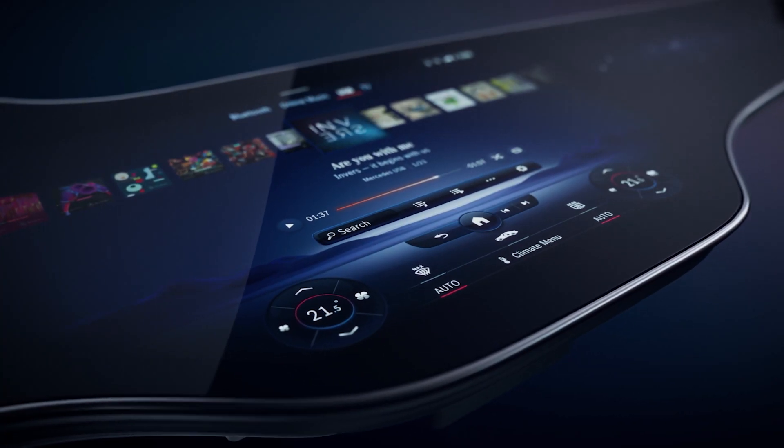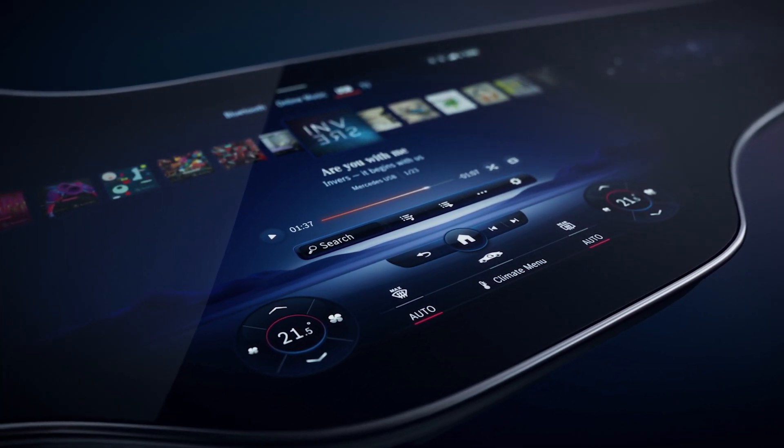The EQS will have a bottom sensor for the right seat. If the seat is empty, the screen will display some nice stars — the symbols of Mercedes-Benz, similar to the F1 livery. That's why it's OLED, so it looks great when the pixels are not lit.